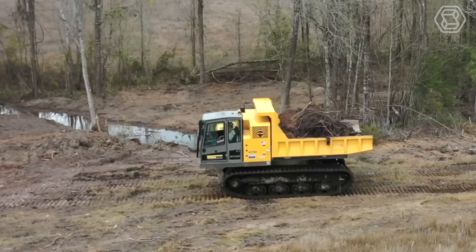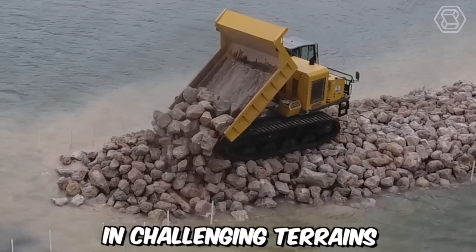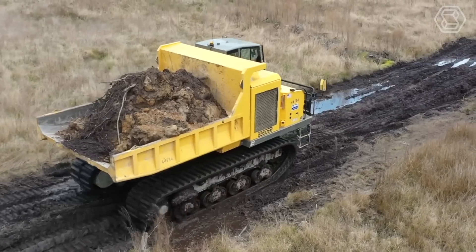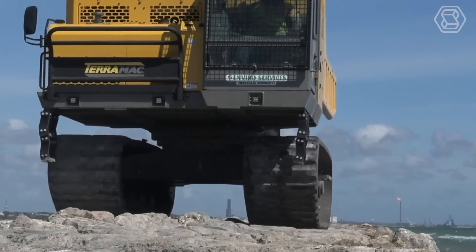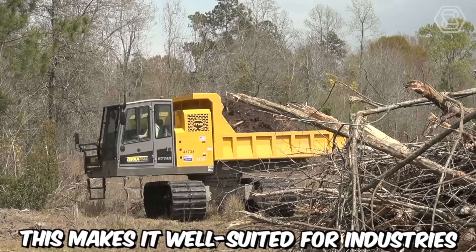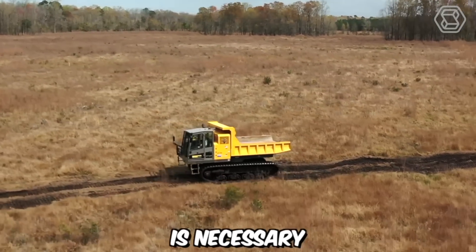The Teramag RT14 R-Crawler Carrier is a versatile and robust machine designed for a wide range of heavy-duty applications in challenging terrains. It features a rugged crawler undercarriage that enables it to traverse difficult terrains with ease. The durable tracks provide excellent traction and stability, allowing the machine to operate in muddy, rocky, or uneven surfaces. This makes it well-suited for industries such as construction, mining, forestry, and oil and gas, where accessing remote or challenging locations is necessary.